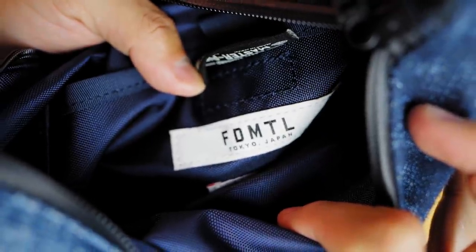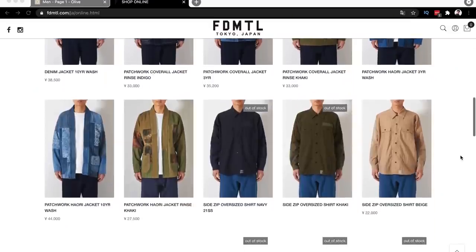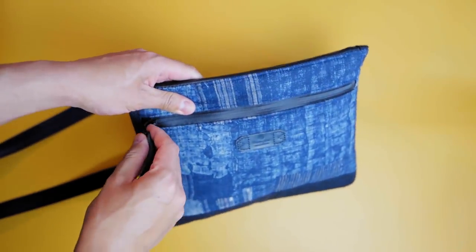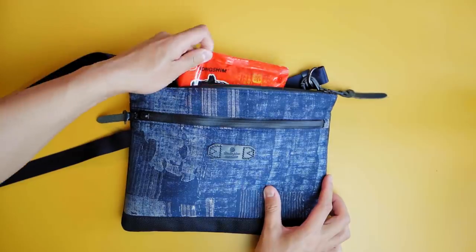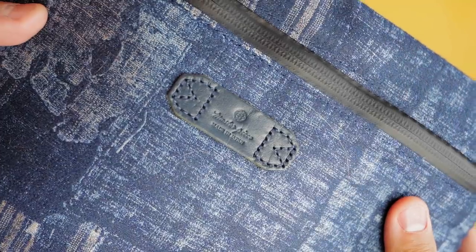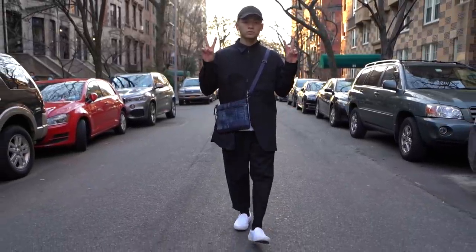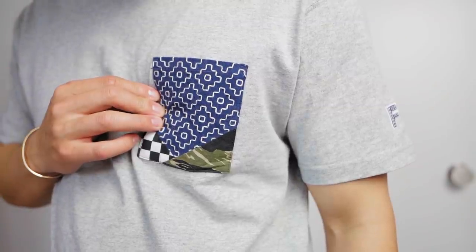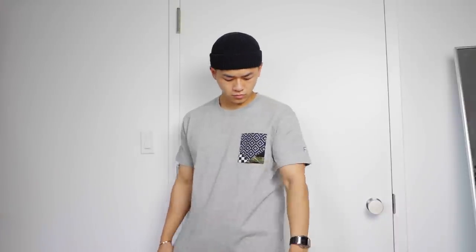I also got this bag from Fundamental, a brand straight out of Tokyo, Japan. They focus on denim and patchwork denim — I highly suggest checking them out. This bag is a simple navy blue sling bag with standard pockets, but the texture and pattern is pretty nice. I like incorporating it into an all-black fit so the bag stands out as a statement piece. I also picked up one of their shirts with a little patchwork in the pocket area. I'm not sure how I feel about it — Japanese brands have different cuts compared to American brands — but it's a cool shirt nonetheless.